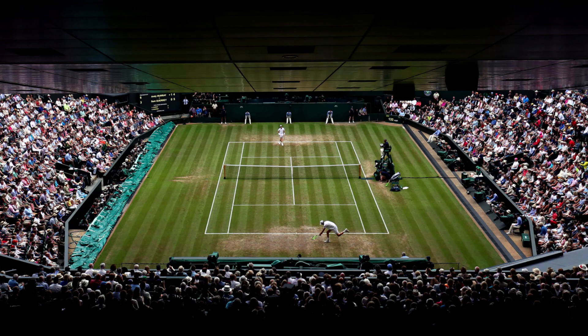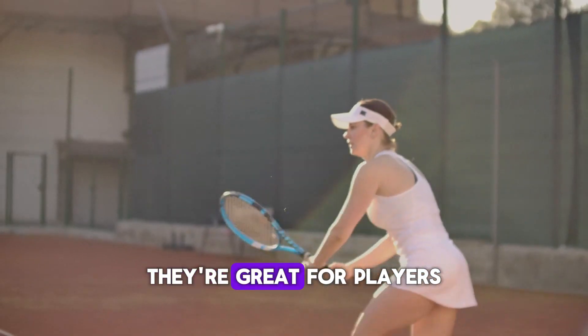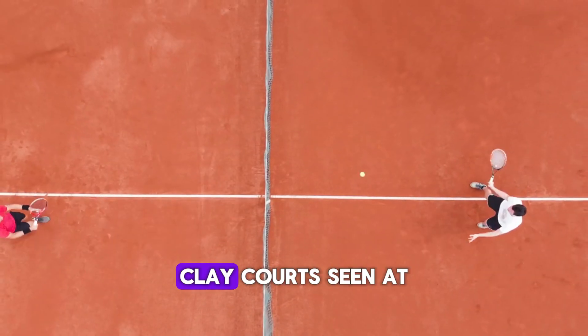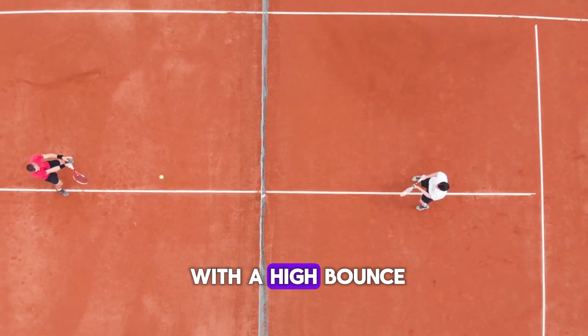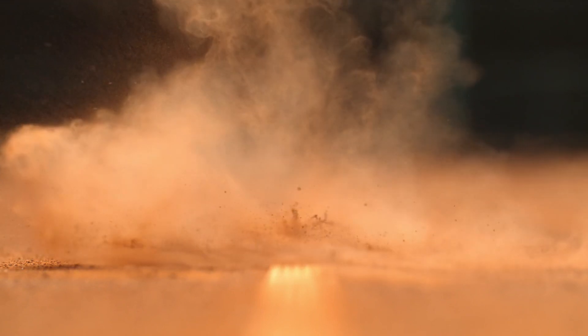Grass courts, like the ones at Wimbledon, are known for their fast pace and low bounce. They're great for players with a strong serve and volley game. Clay courts, seen at the French Open, offer a slower game with a high bounce, and this surface favors baseline players who are skilled in long rallies.